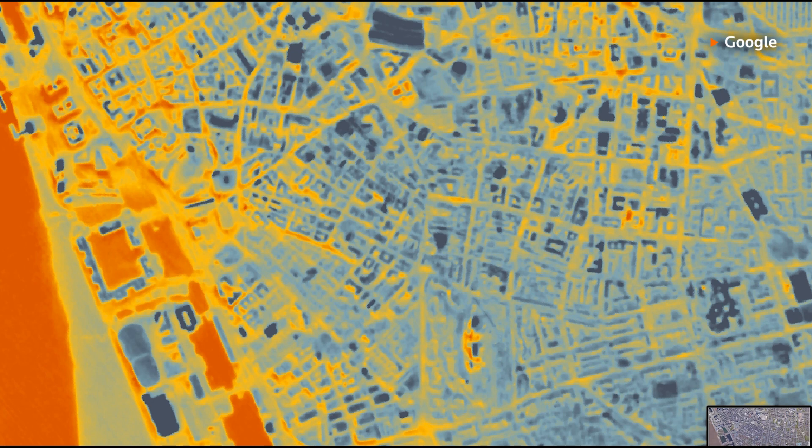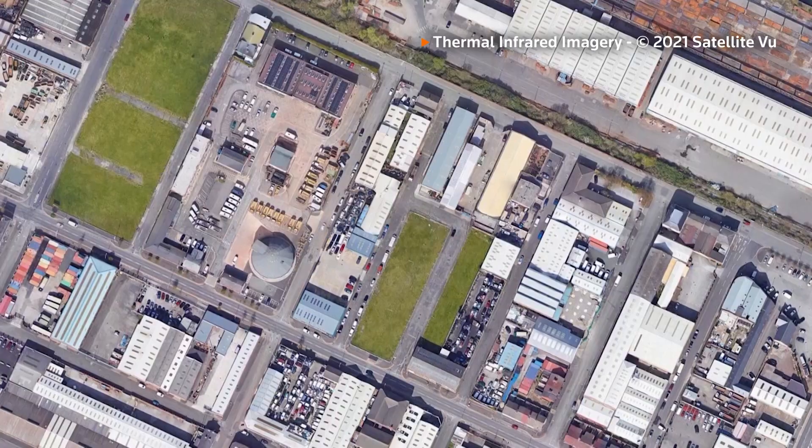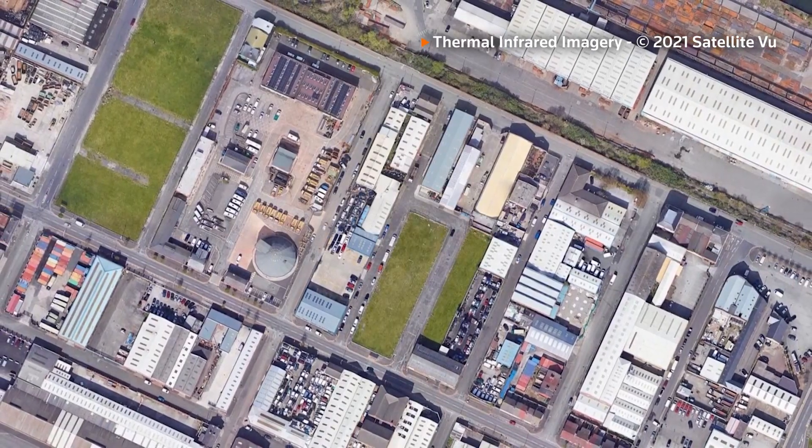The types of change we'll see from that are going to be quite drastic — being able to detect objects and measure change of facilities through that time and show that picture. Our unique sensor can measure subtle changes of temperature on the Earth's surface.